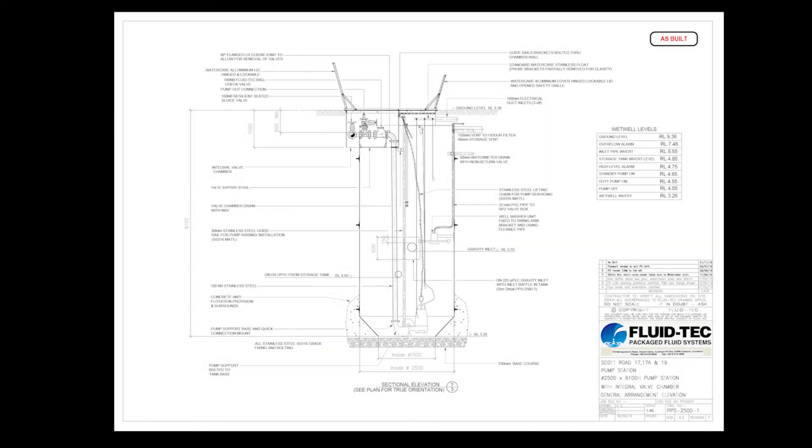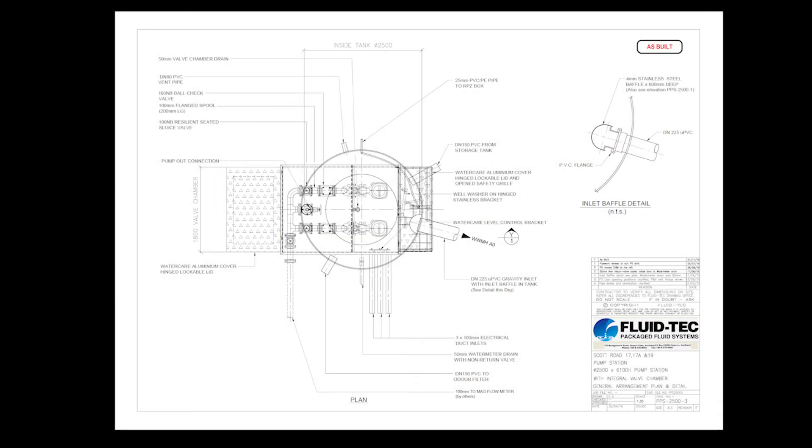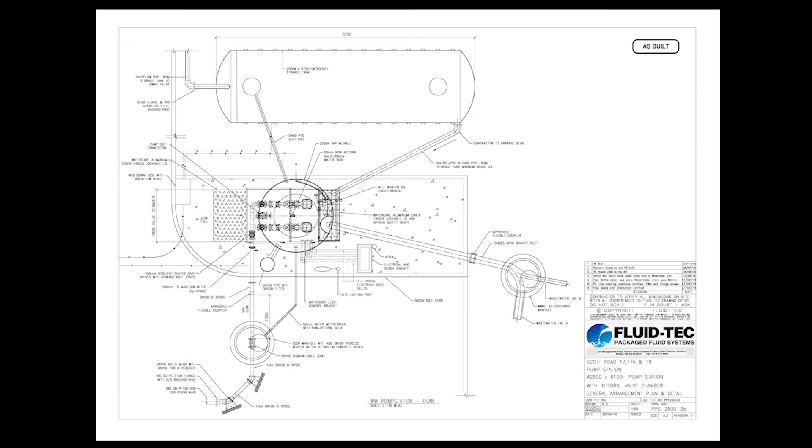This particular pump station was designed as a more conventional pump station with a separate valve chamber, and we were able to offer a turnkey pump station with our unique integral valve chamber system, which saves time on site during installation.